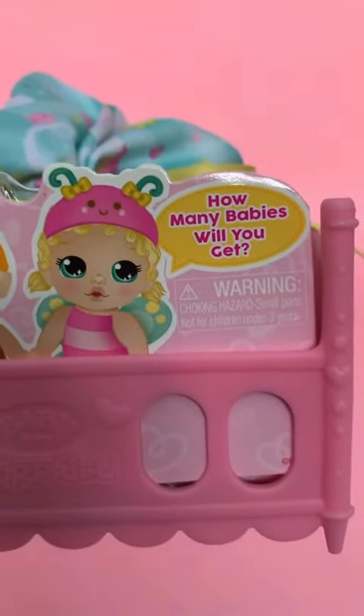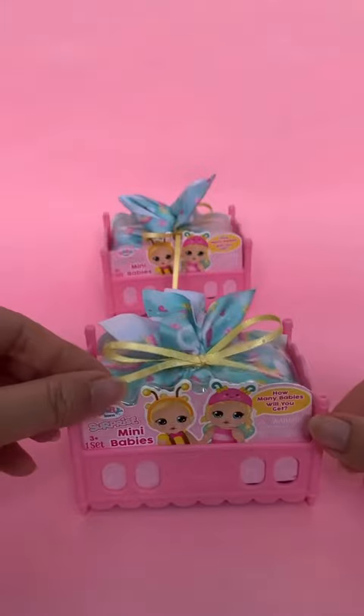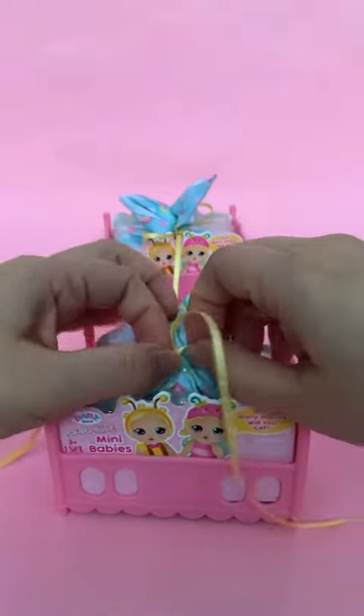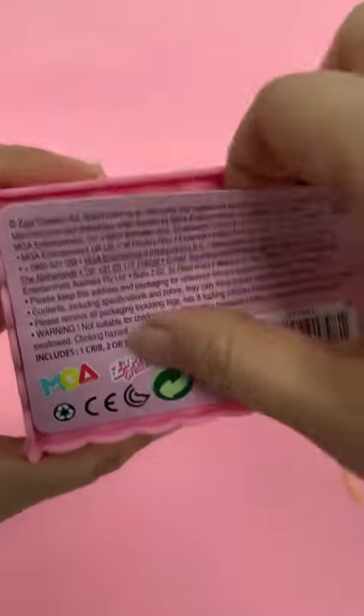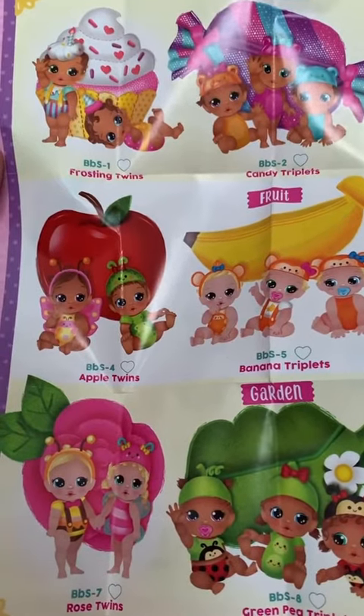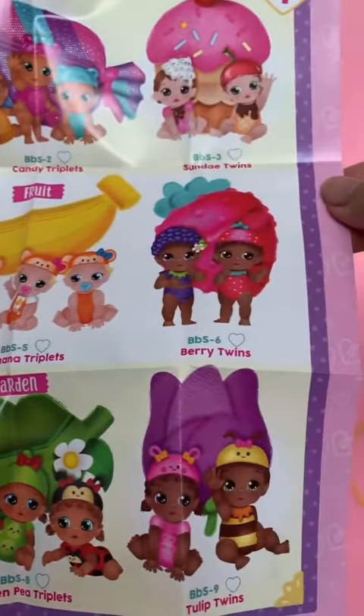It says, how many babies will you get? It says, open here. Here are the different ones in Series 1 that you can collect.